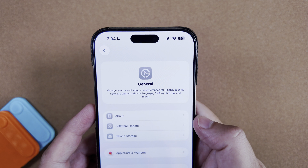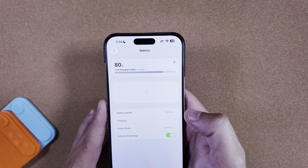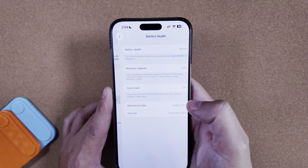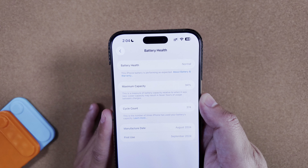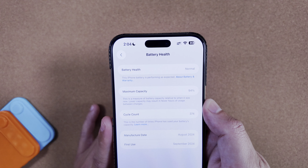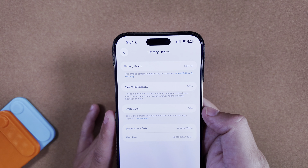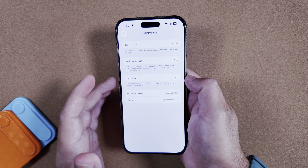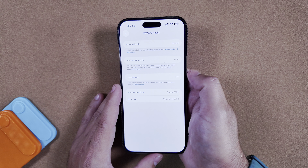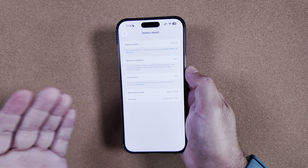Jumping into Battery Health, it did take another drop since our prior video this morning — we're now at 94% battery capacity and 374 cycle counts. Definitely very happy the new phones are coming out, as we've dropped six percent over the year. Still better than prior years, but not ideal.